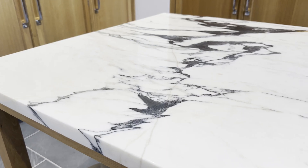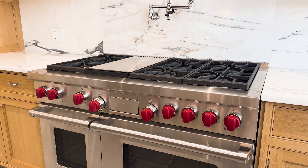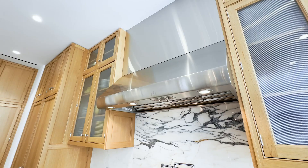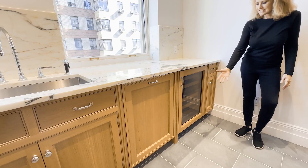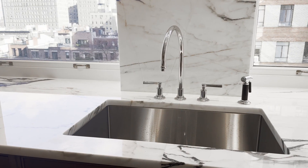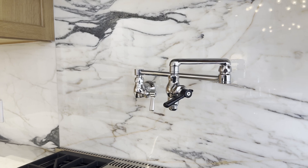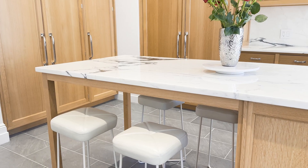Polished marble countertops and backsplash, honed Pietro Cardoza floors, Wolf range with double oven, six burners and a griddle, a vented hood, separate Sub-Zero fridge and freezer, wine fridge, two dishwashers and sinks, Lefroy Brooks faucets, garbage disposal, pot filler, an abundance of pantry space, and a long breakfast bar that seats six.